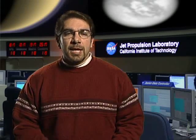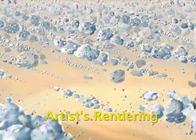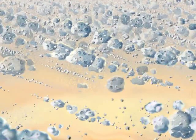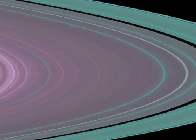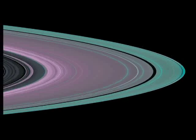But Titan isn't the only place Cassini is exploring. There have been many great discoveries about Saturn's enigmatic rings and smaller moons. Scientists believe that Saturn's rings are much older than originally thought. Previous missions gave them the impression that the rings were formed perhaps a hundred million years ago by a cataclysmic impact of a comet into a large moon.